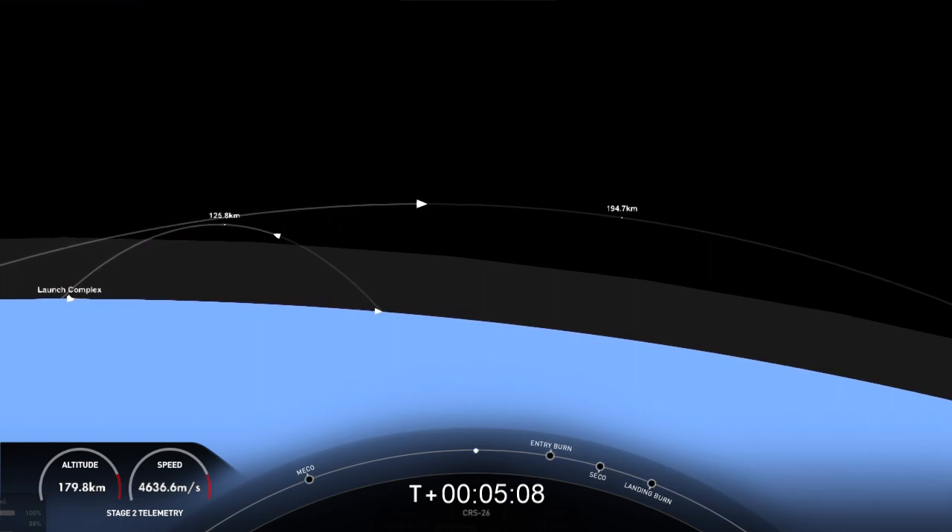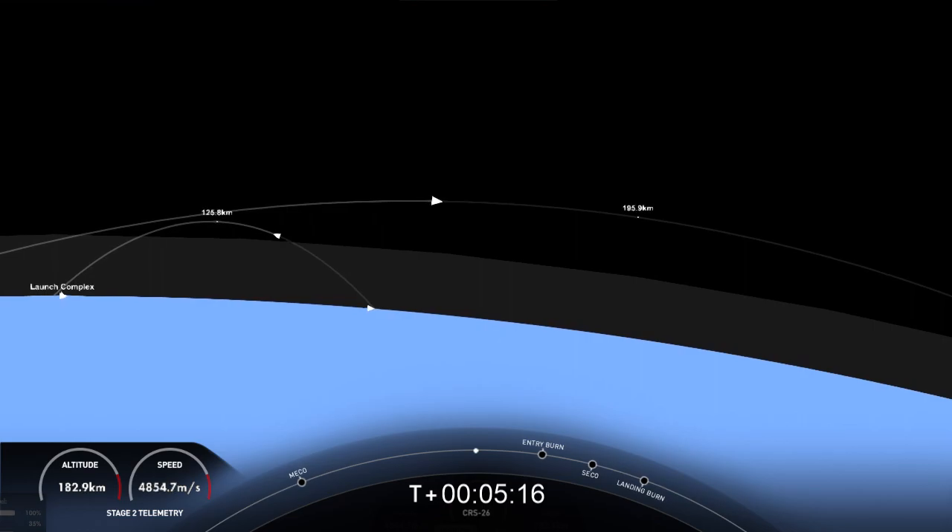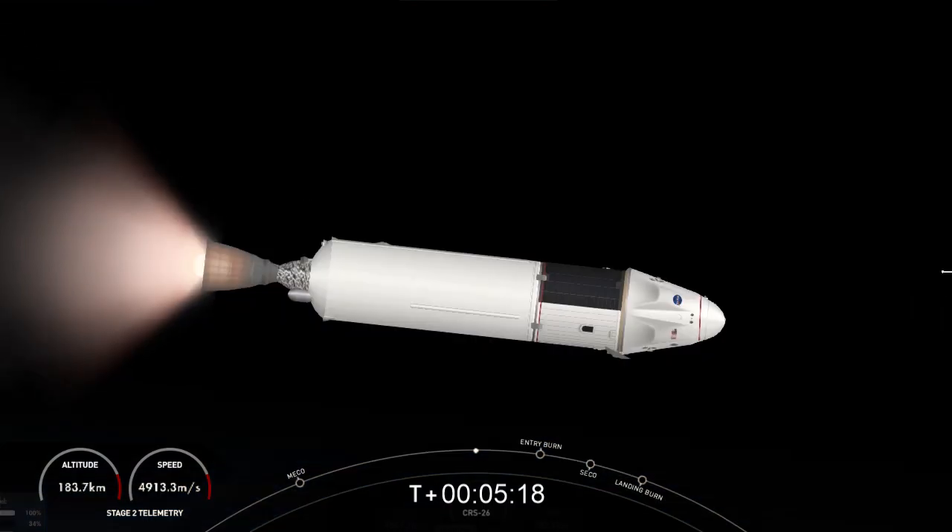This entry burn helps to slow the vehicle down as it reenters the upper part of the Earth's atmosphere. The second burn is the final burn for the first stage — it is called the landing burn, and this is a single-engine burn that brings the vehicle's speed down rapidly in order to touch down on the drone ship.